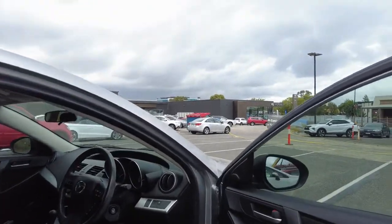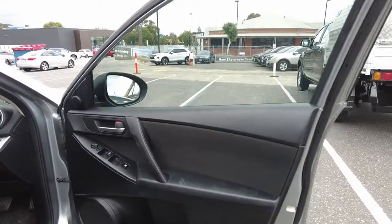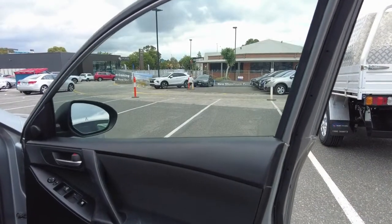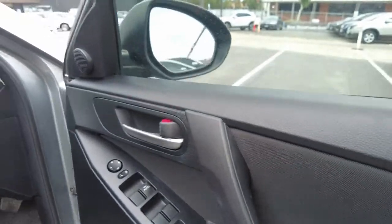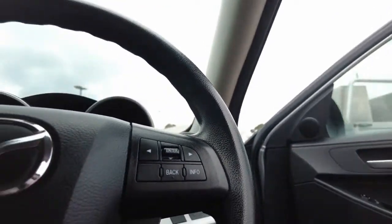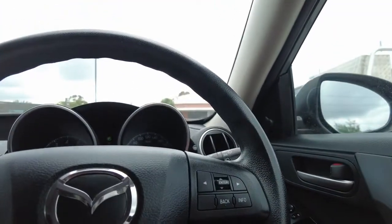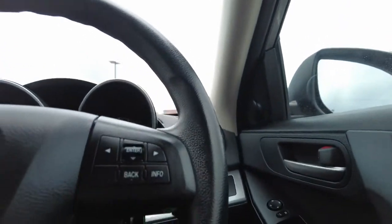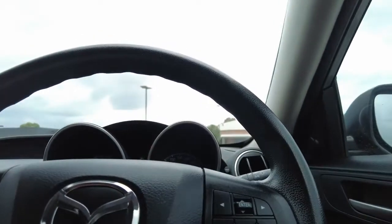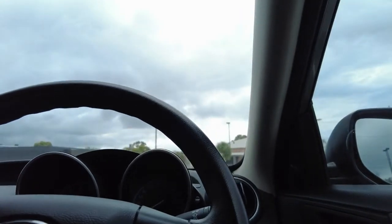Coming to the driver's door now – it looks like there are a few little marks here, but that just looks like dust and should come off with a quick wipe. The window controls and mirror controls are located on the right-hand side of the door trim. Inside the interior, there are some wear marks on the steering wheel which come with time – there is a little bit of the coating wearing off, so keep that in mind when you come to have a look at the vehicle. However, it doesn't affect the overall appearance at all.